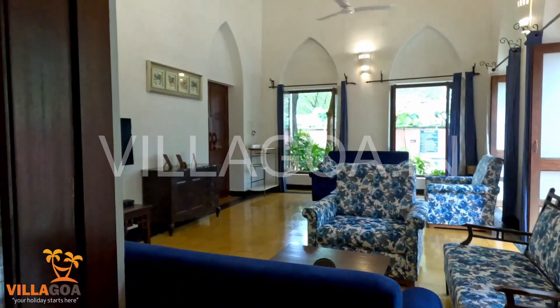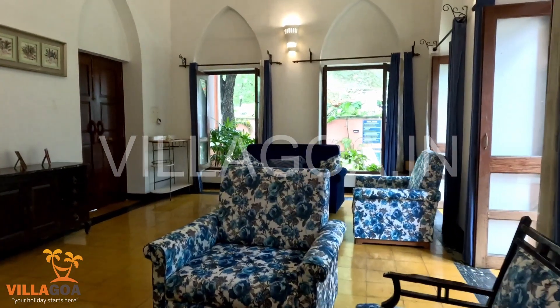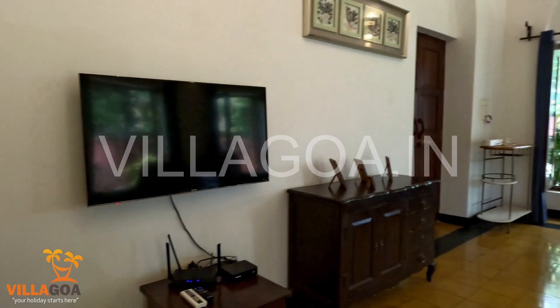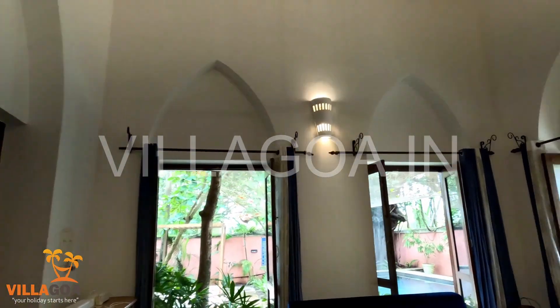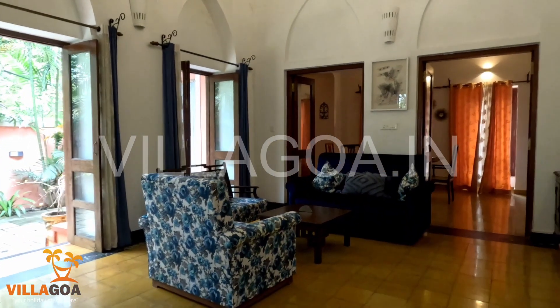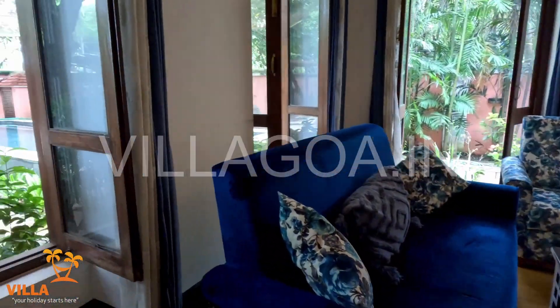This is the gorgeous living room which perfectly blends modern and traditional styles. You can relax comfortably on the plush sofas and watch your favorite show on the television. The living room also has an AC, and it has huge windows where you can enjoy the beautiful view of the pool and the surrounding area.